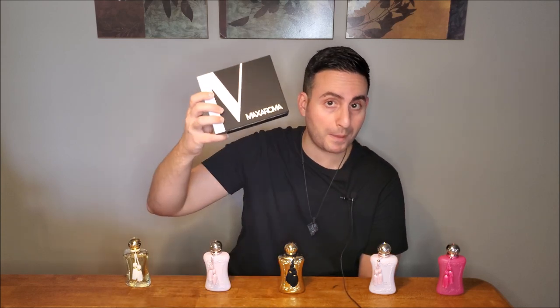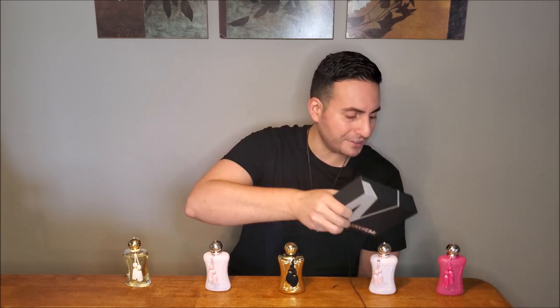All of these fragrances are absolutely exquisite. Parfum de Marly has some hits, and of course there's also Athalia, Sedbury, Cassily, and many others — but these are the five I think are absolutely amazing for the fall and winter. All of them are available at Max Aroma. You will get 8ml of each in the bundle at a very fair price. This discovery set makes for an amazing gift and contains Darcy, Delina, and Oriana — some of the best sellers from the brand.